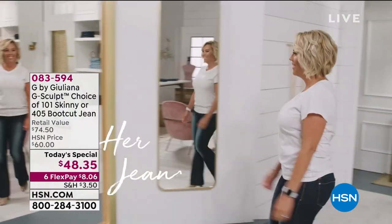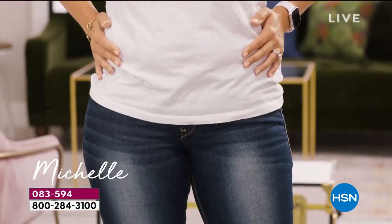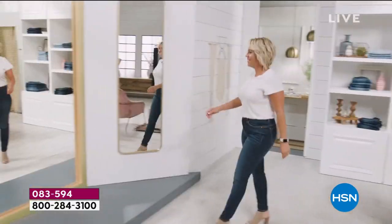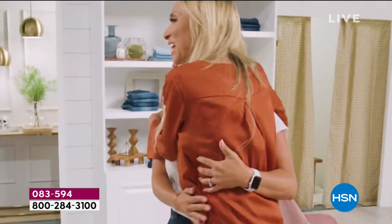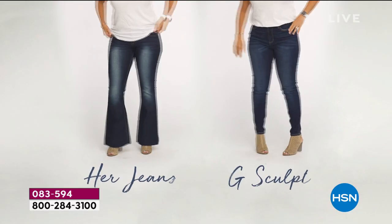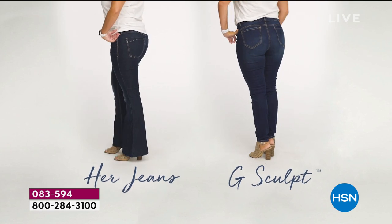Here's Michelle. She said of her old jeans, 'I wish they were a little more forgiving here.' Then putting on the G-Sculpt: 'I love the way I look. I love the way they make me feel — very stylish.' Meeting Juliana on set, she said: 'I was over there admiring you. I feel amazing. They're a new technology called G-Sculpt. They're definitely going to stay in that right place. Thank you so much for making a jean like this.'